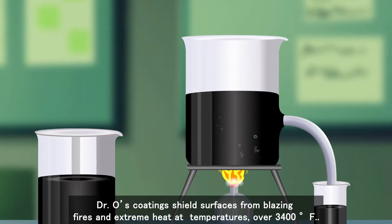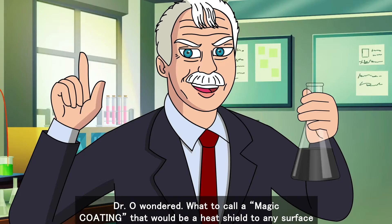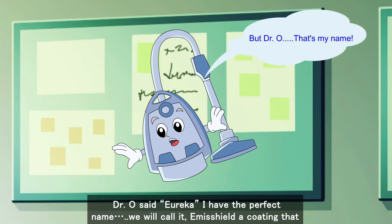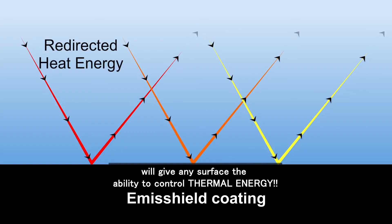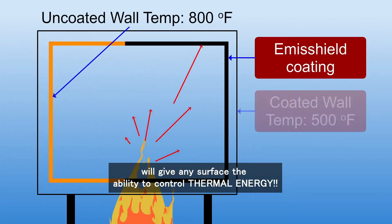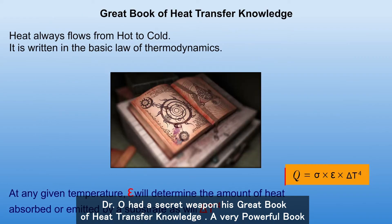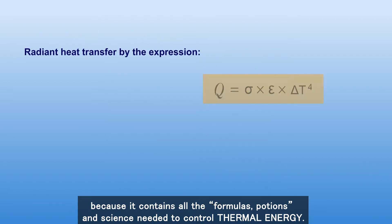Dr. Olver's coating shields surfaces from blazing fires and extreme heat as temperatures reach 3,400 degrees Fahrenheit. Dr. O wondered what to call a magic coating that would be a heat shield to any surface. He said, "Eureka! I have the perfect name. We will call it Emisshield — a coating that will give any surface the ability to control thermal energy." Dr. O had a secret weapon: his great book of heat transfer knowledge, containing all the formulas, potions, and science needed to control thermal energy.